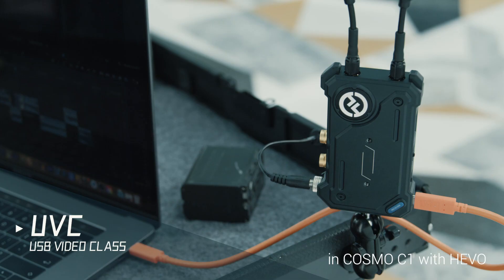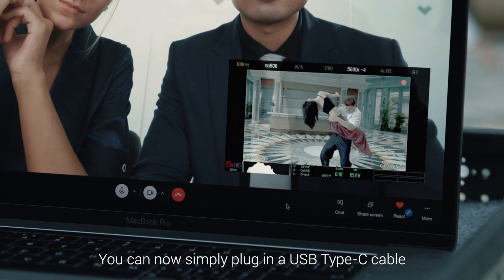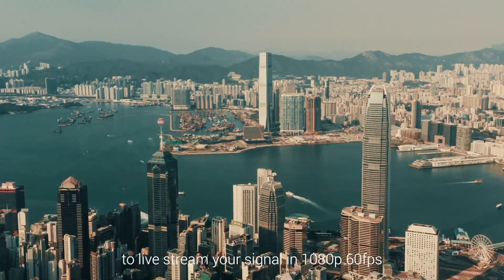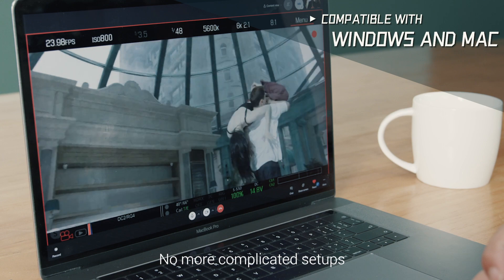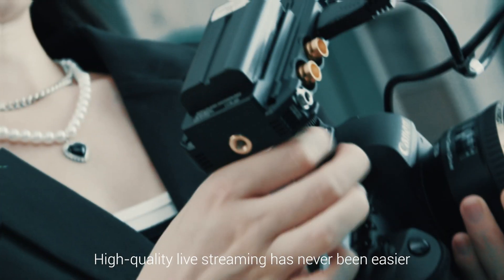UVC is embedded in Cosmo C1 with Hevo. You can now simply plug in a USB Type-C cable to live stream your signal in 1080p 60 frames per second. No need for video capture cards. No more complicated setups.